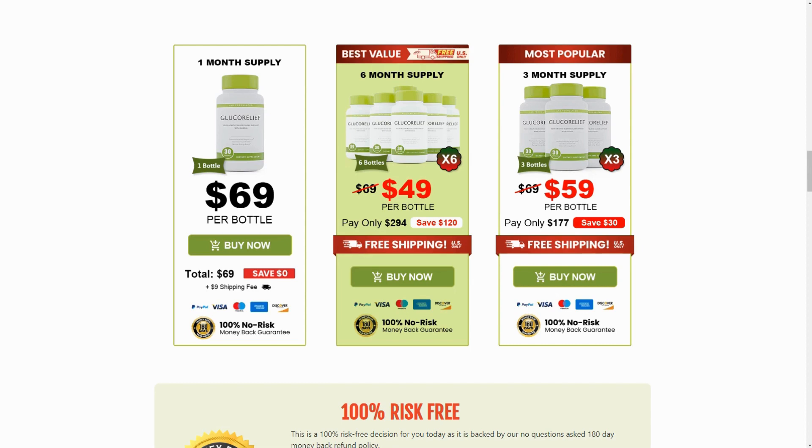There's something really important about this product that you need to know before buying it. You can test gluco-relief for 180 days, and if you don't see results or if you're not satisfied for any other reason, they will refund your money. Feel confident in using gluco-relief, but make sure to purchase it from the official website to ensure warranty benefits.